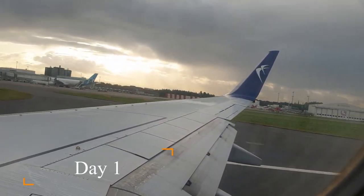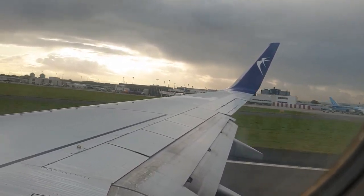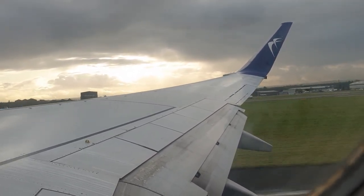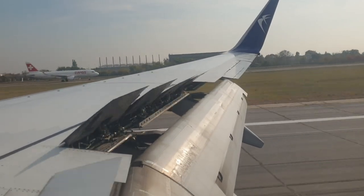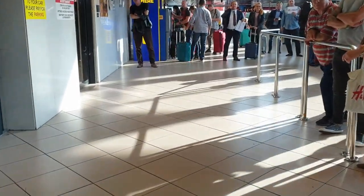I thought a good way to start this video would be to show you the plane taxiing and taking off from Glasgow airport. If you've never seen a video of a plane taking off before, you must be new to this channel, so I want to extend a warm welcome to you and remind you to hit the subscribe button below if you like what you see. After a rather boring 3 and a half hours sitting on the plane taking selfie videos, we finally landed and I was greeted at arrivals by my tour guide for this trip, who also happens to be my girlfriend.